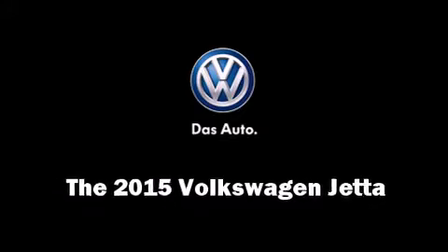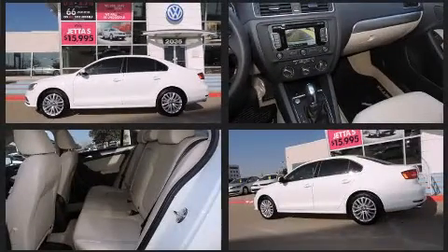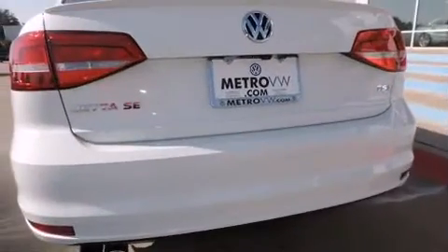The 2015 Volkswagen Jetta — this four-door, five-passenger sedan is ready to drive off the showroom floor. It features an automatic transmission, front-wheel drive, and a 1.8-liter four-cylinder engine. The engine breathes better thanks to a turbocharger, improving both performance and economy.